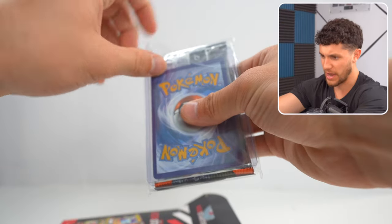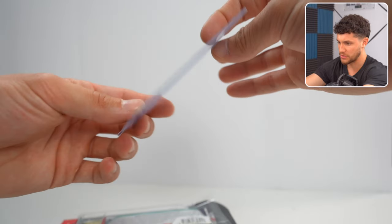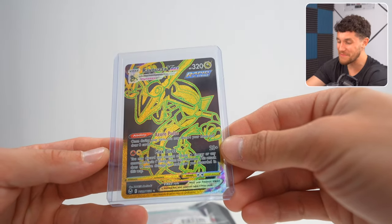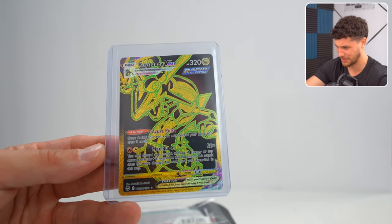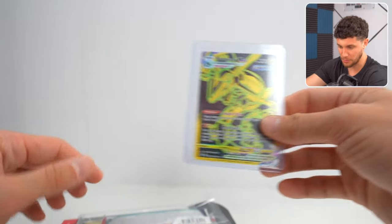Starting off with this — are these the premium foils and stuff? We got the two packs right there. Sick! Immediate hot start with a Rayquaza VMAX Gold card. I forget what set this is from right here, but that is actually a great start to the day and a great first pull.